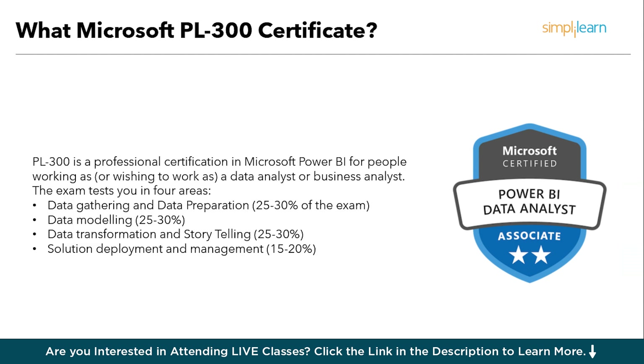Imagine being able to excel in all aspects of data analysis with Power BI — from gathering and preparing data to crafting powerful data models and insightful visualizations, transforming complex data into compelling stories, and effectively deploying and managing your solutions. The PL300 exam is categorized to assess your capabilities across all major areas: data gathering and preparation (25–30%), data modeling (25–30%), data transformation and storytelling (25–30%), and solution deployment and management (15–20%).